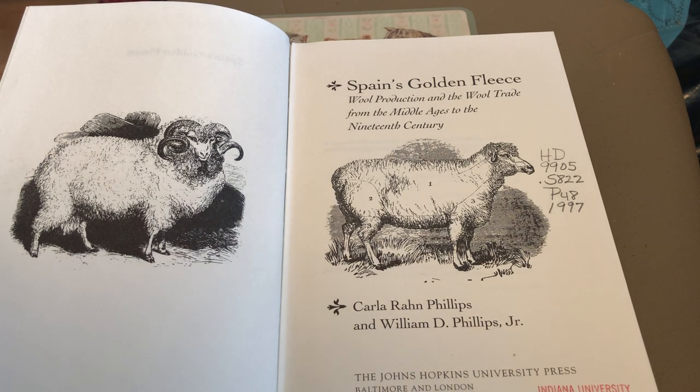The processing part we're going to start with is washing. The book makes a division: shearing is still part of sheep management, but washing the fleece — now that the fleece is separated from the sheep — is processing, and that is part of the marketing side of wool production and the wool trade.